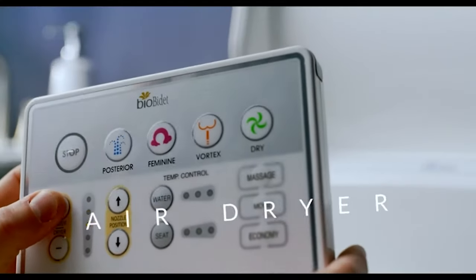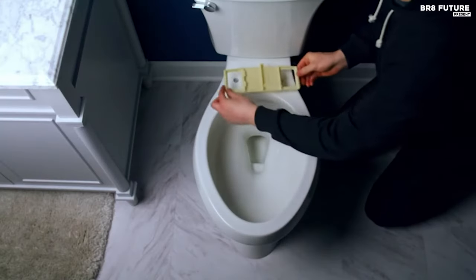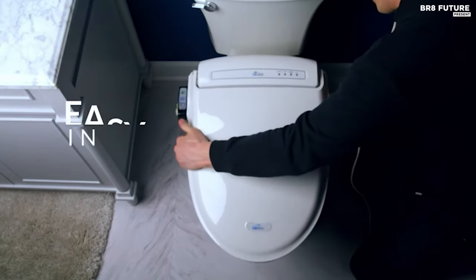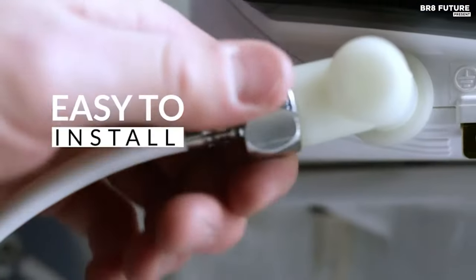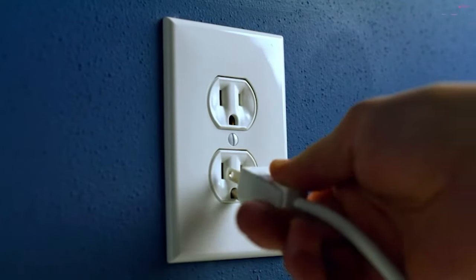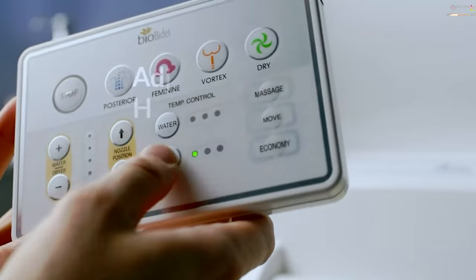Sink into a cozy heated seat with customizable temperature settings and relish the tranquility of a slow-close lid and powerful deodorizer. The wireless remote allows you to tailor your wash experience with adjustable water temperature, pressure, and nozzle position, including specialized options for women, men, and gentle child cleansing.